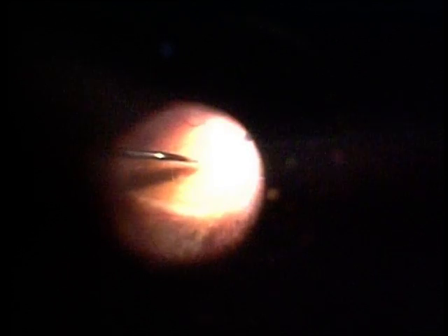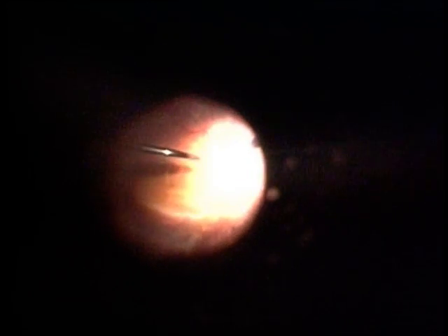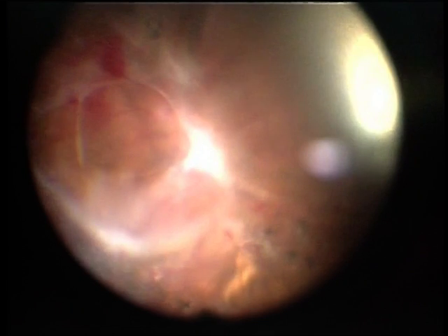A bent MVR blade is used to induce a posterior hyaloid separation over the disc region. You can see the whole posterior hyaloid with the fibrovascular proliferation being lifted off from the disc and the arcades. This is done very gingerly and slowly, taking care with the wide-angle view to ensure no iatrogenic breaks are created. Your eyes should be all over the wide field of view, and you should stop the moment you feel the retina is getting tented. You can see the posterior hyaloid has lifted off from the retinal surface.